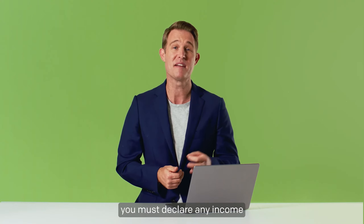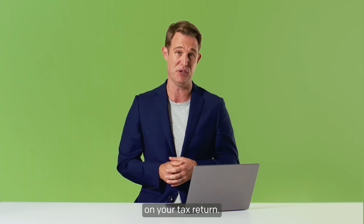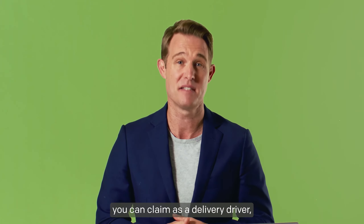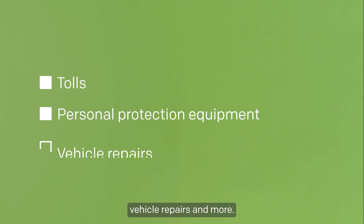Regardless of how much money you make, you must declare any income you earn as a delivery driver on your tax return. Remember, there is a range of tax deductions you can claim as a delivery driver, such as tolls, personal protection equipment, vehicle repairs and more.